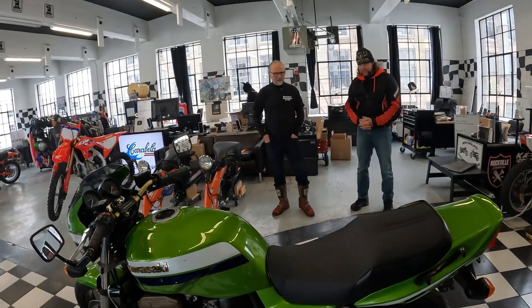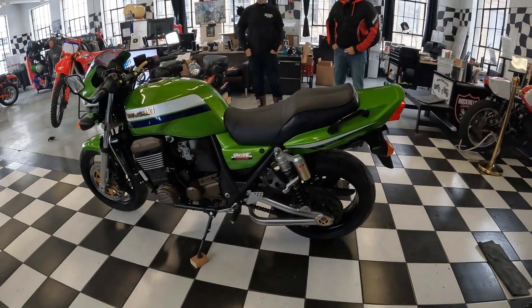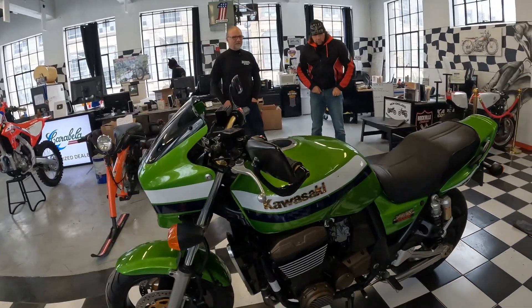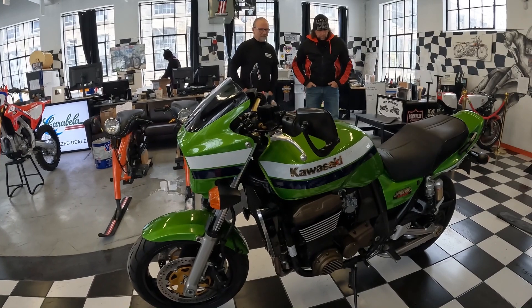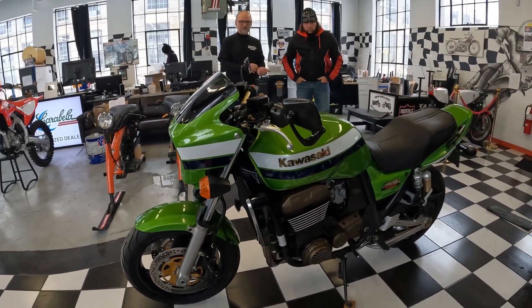I've had mine for a number of years, probably almost 10 years now. The thing is bulletproof, rock-solid, steady — it handles. It doesn't do anything wrong. This motorcycle does everything right. And mine's an 1100. The 1200 is just a natural progression of things for Kawasaki.